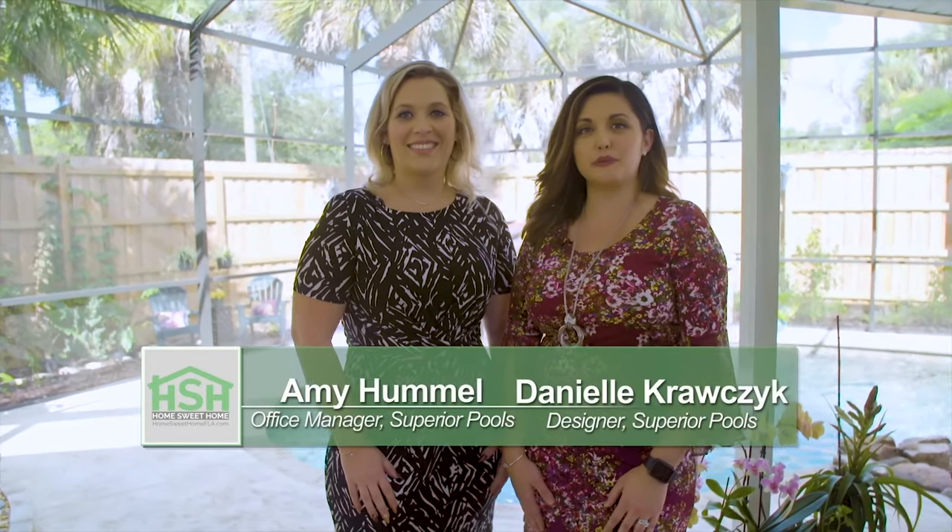Hello, my name is Amy Hummel, and I'm Danielle Kraswick with Superior Pool. Today we are in beautiful Nicomas, Florida at the Sorrells Residence. Wait till you see the beautiful tropical paradise we've created for them.